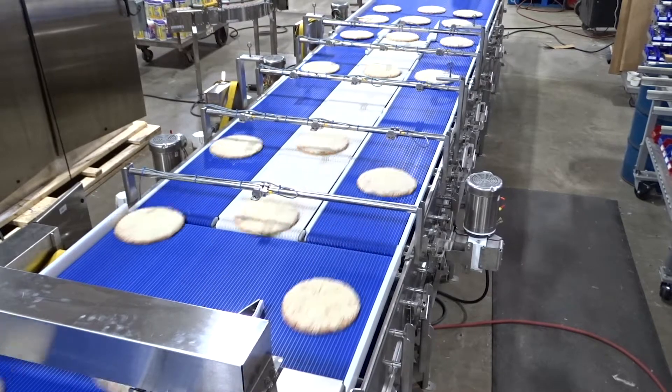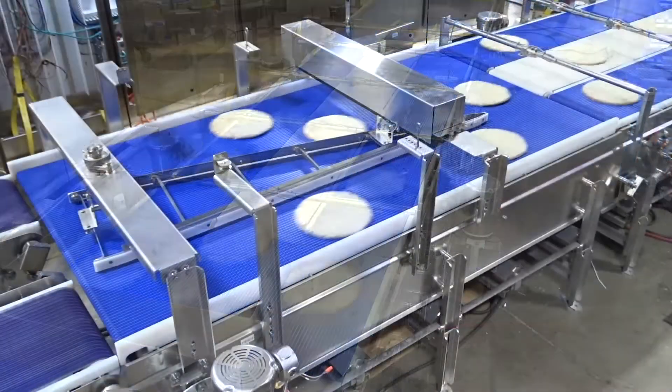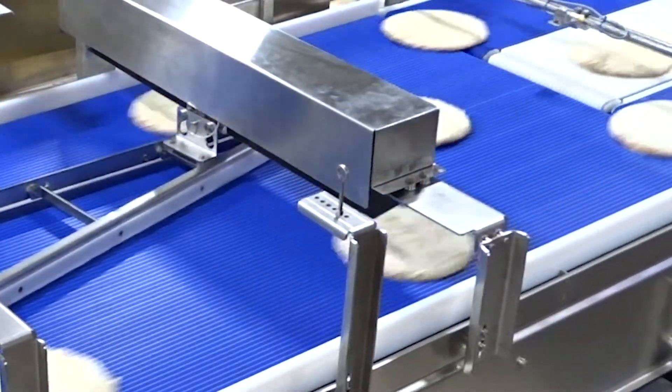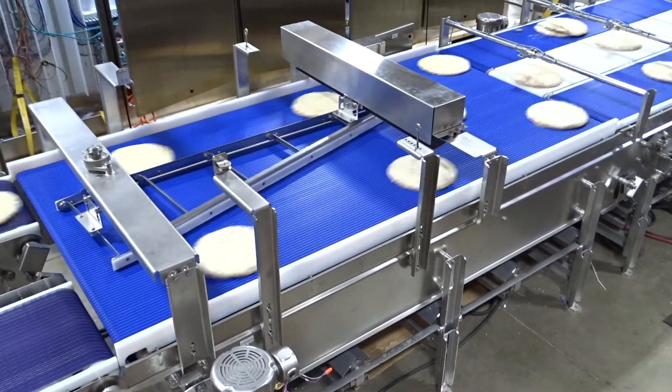Servo controlled conveyors provide an evenly spaced product flow, and servo driven timing belts allow for zero contact metering of product. Speed merges are programmable up to 200 products per minute depending on the product or package.